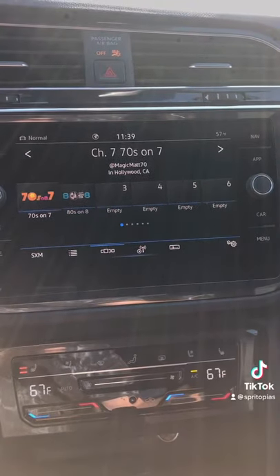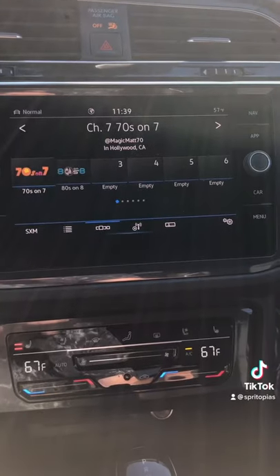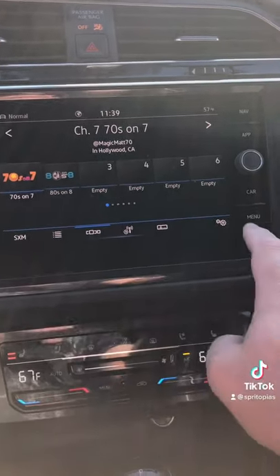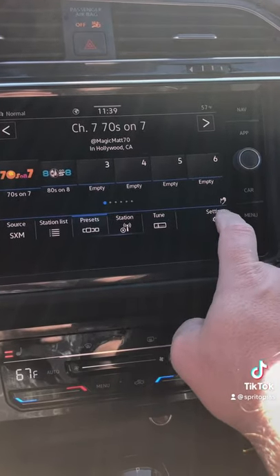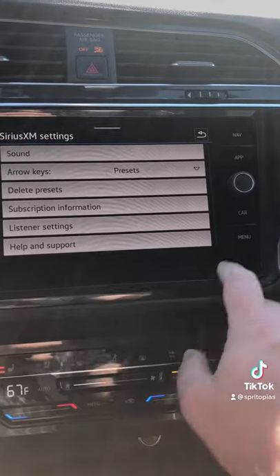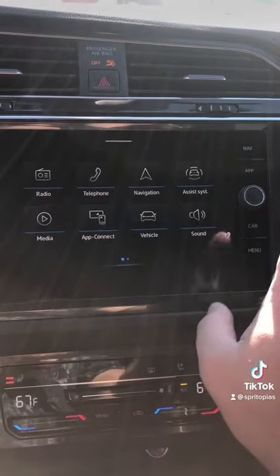Good morning, this is Christopher coming to you from Neil Heffman's Volkswagen. I wanted to show you real quick how to change your clock in your Volkswagen. Go here to your settings and notice, since it's heat sensitive, it pops up even before you touch it.